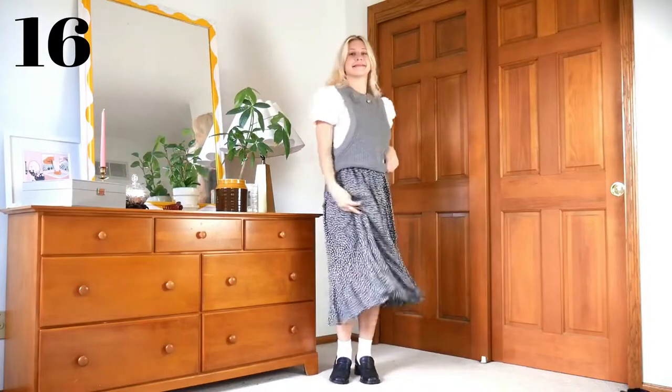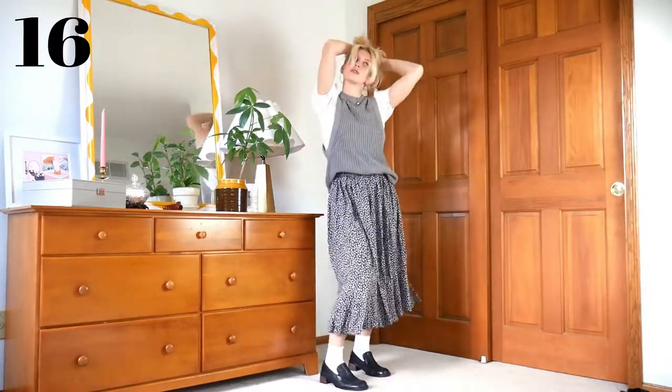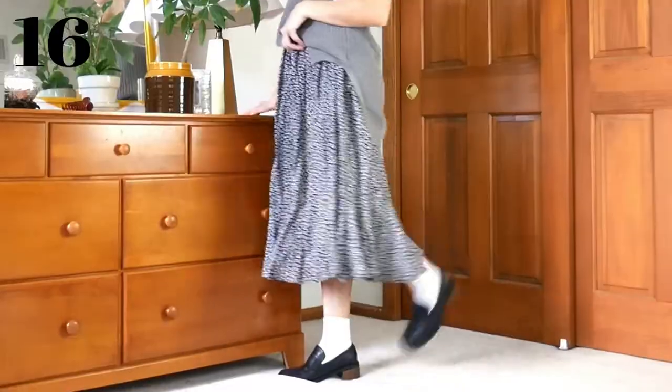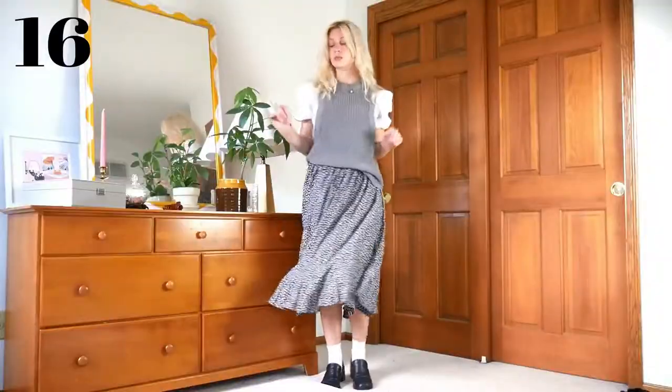Here we have another long skirt option with a more muted look. I wanted to figure out a way to use those summer puff sleeve tops in the colder season, and I think the sweater vest is the perfect way to let the sleeves have their moment while keeping cozy. I do think this would look better with a more cropped sweater vest — this one is kind of tunic style, which doesn't work as well with the skirt, but you get the idea.